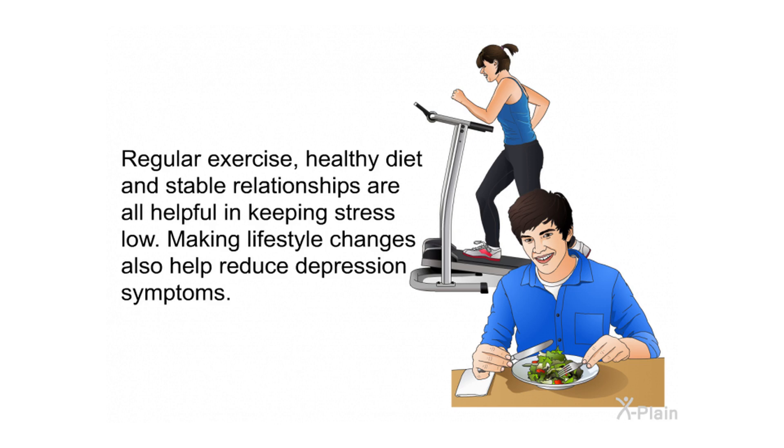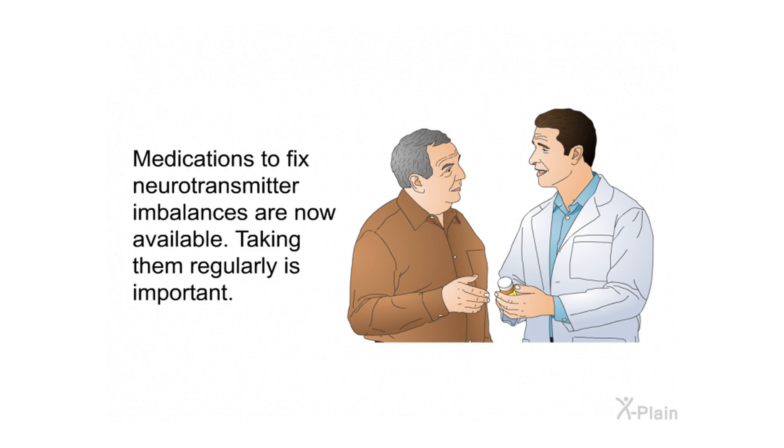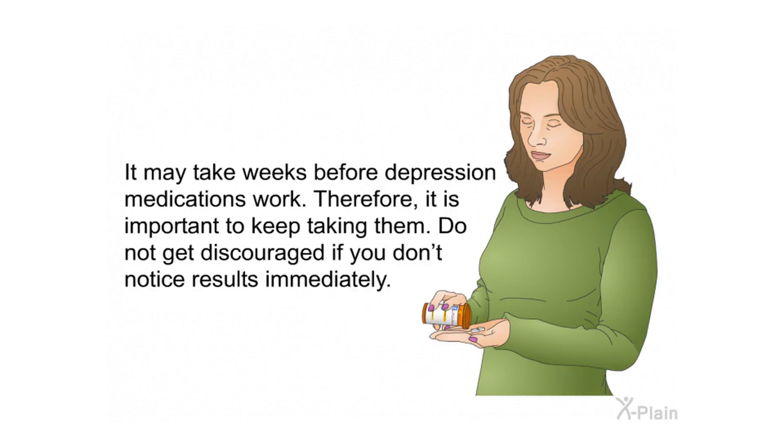Counseling and psychotherapy can be helpful in treating mild cases of depression. They may also be used to treat more advanced cases along with prescribed medications. Medications to fix neurotransmitter imbalances are now available. Taking them regularly is important — it may take weeks before depression medications work. Therefore, it is important to keep taking them and not get discouraged if you don't notice results immediately.